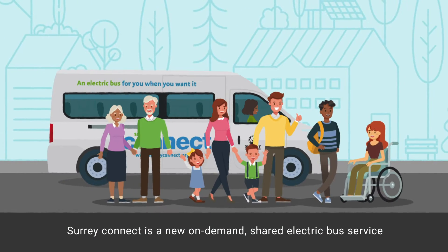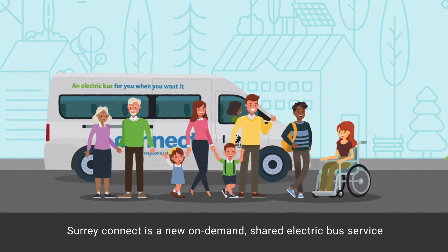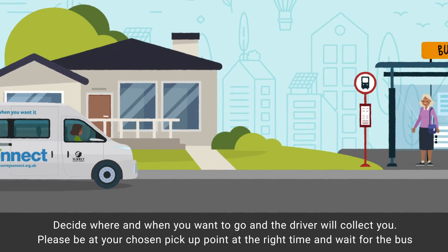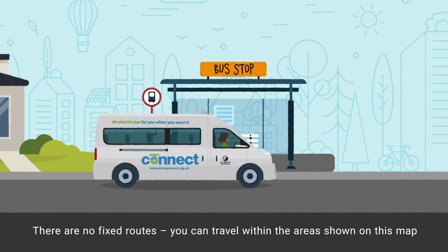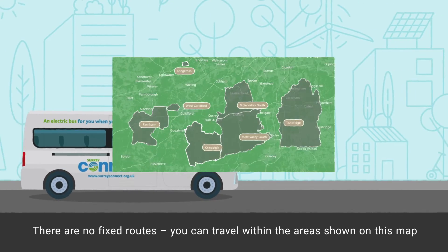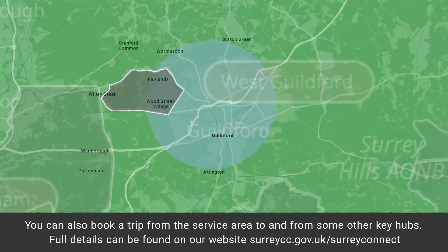Surrey Connect is a new on-demand shared electric bus service. Decide where and when you want to go and the driver will collect you. Please be at your chosen pick-up point at the right time and wait for the bus. There are no fixed routes. You can travel within the areas shown on this map. You can also book a trip from the service area to and from some other key hubs.